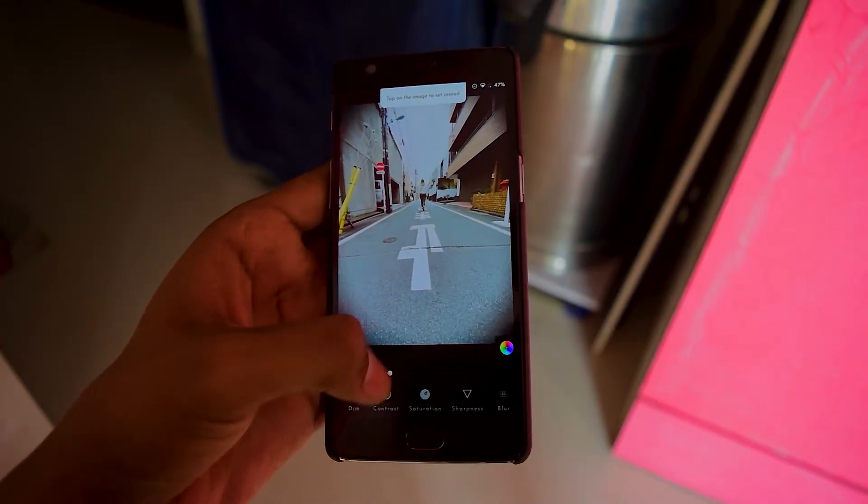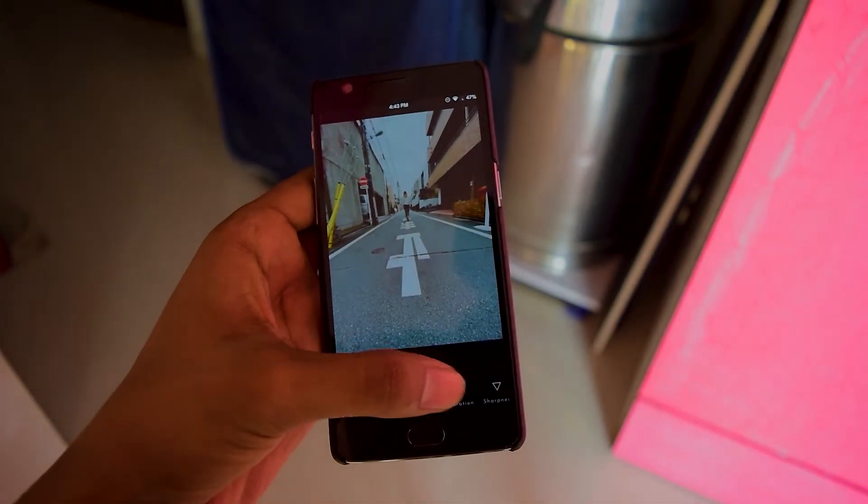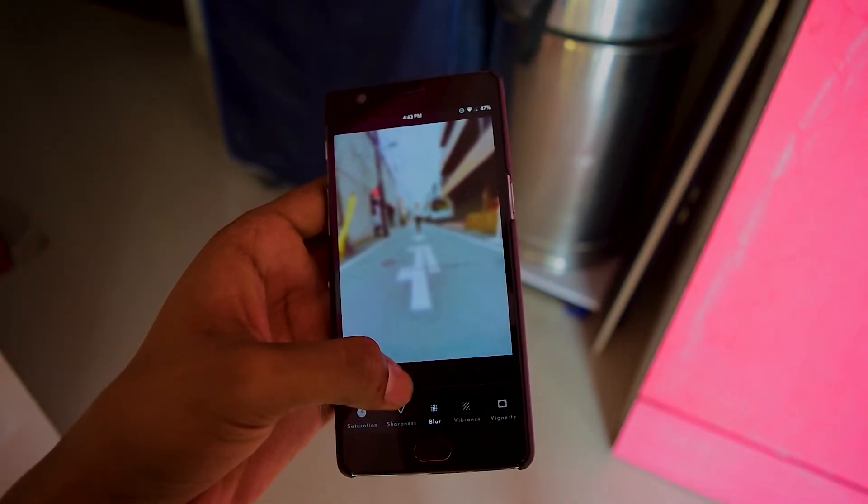The inbuilt editor has many features such as brightness, contrast, saturation, blur, vignette, and many more. With the help of these effects you can apply adjustments to your wallpaper.